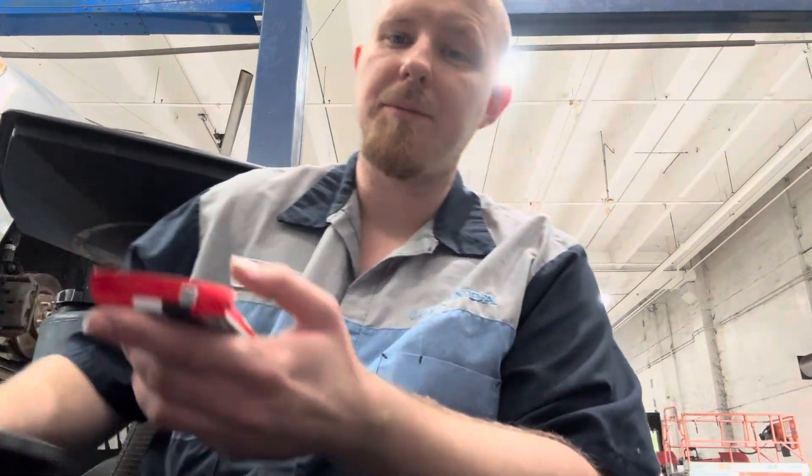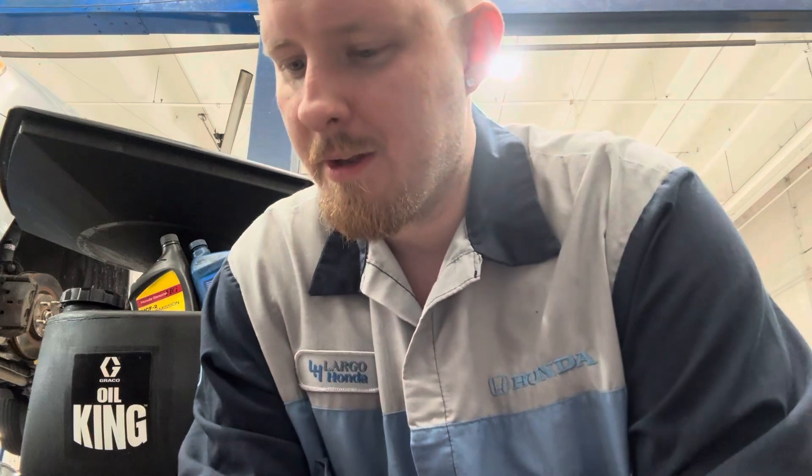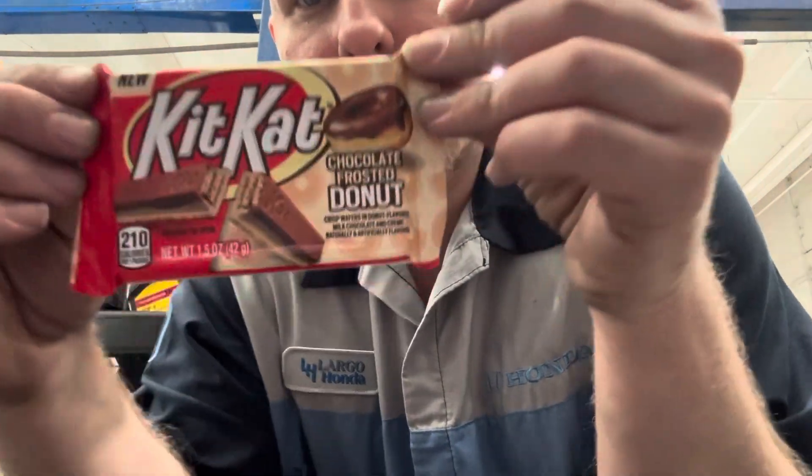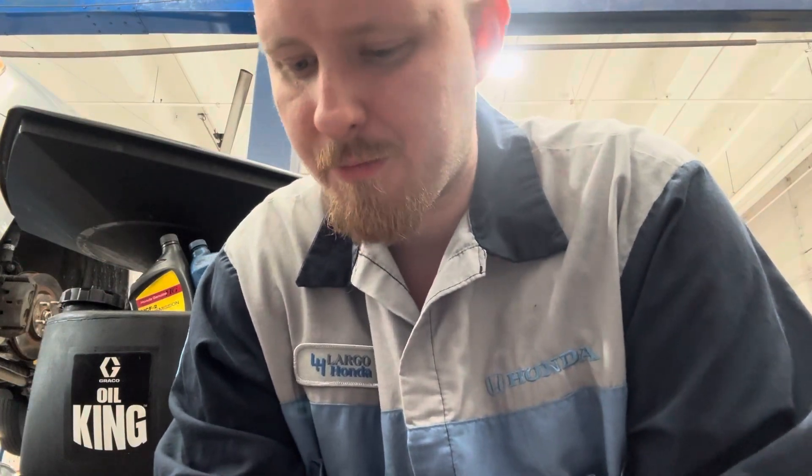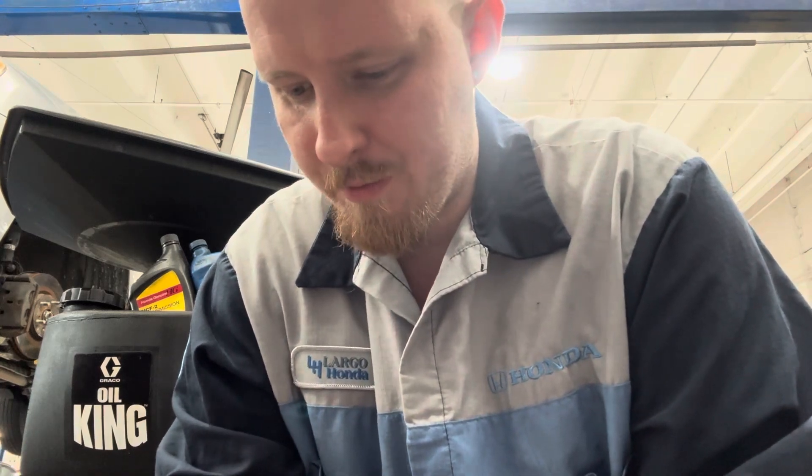Hey guys, my name is Max, welcome to my movie channel. Lunch break at work — we're having chocolate frosted donut flavored Kit Kats. This is a Kit Kat chocolate covered frosting donut review. We'll open this thing up.